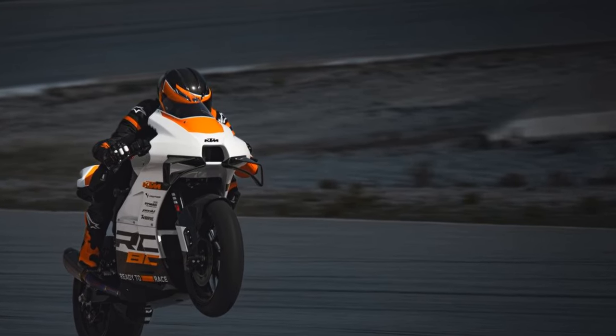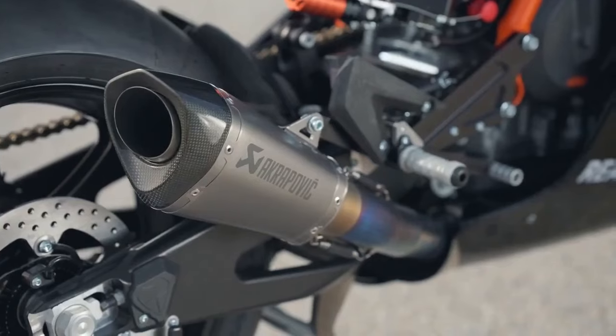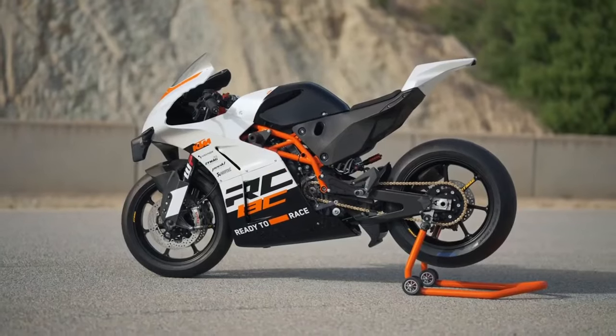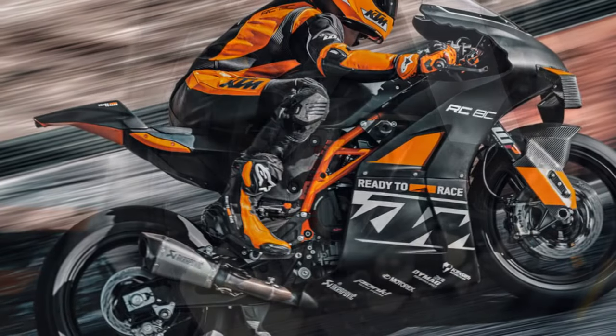As a track-only bike, it was never meant to be homologated for the road. Without the need to accommodate public highway regulations, the Austrian manufacturer, in collaboration with race specialist Kramer Motorcycles, could focus solely on one objective: achieving outstanding lap times on the track.